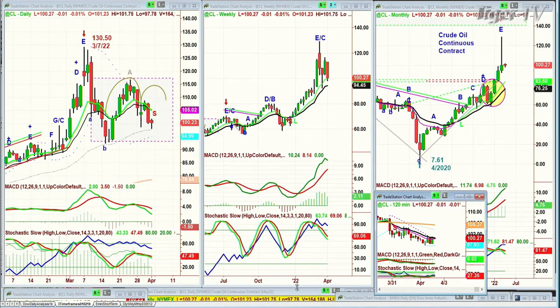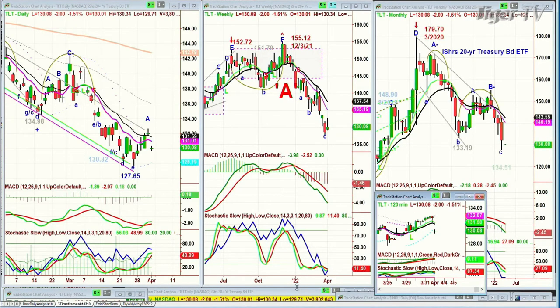We're looking at the TLT, and this is really important. The TLT dropped again, down two at 130.08. So yields are pushing higher. The Fed doesn't even have to do much because the yields are doing it for them.